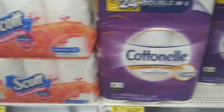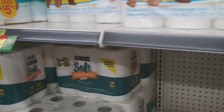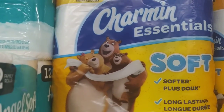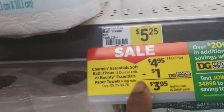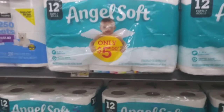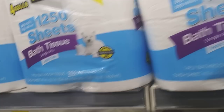The Cottonelle and Scott toilet paper are both included in that deal. The Charmin is on sale for four ninety-five with a one-dollar digital coupon making it three ninety-five. Angel Soft is five dollars with a dollar-off coupon making it four dollars for twelve rolls. There's also a fifty-cent coupon off four rolls or more, making it three fifty — and it works on the dollar aisle versions too, making those fifty cents.